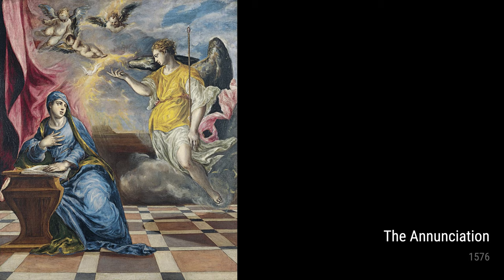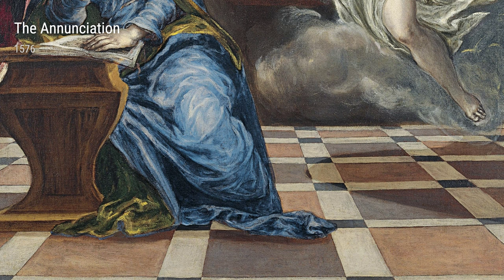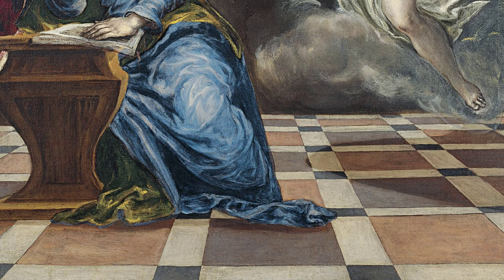The Annunciation, painted in 1576, is another fine example of El Greco's skill. This artwork captures the moment when the angel Gabriel appears to the Virgin Mary, beautifully portraying the tension and emotion of the moment.